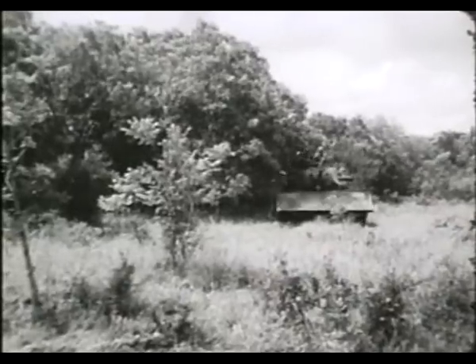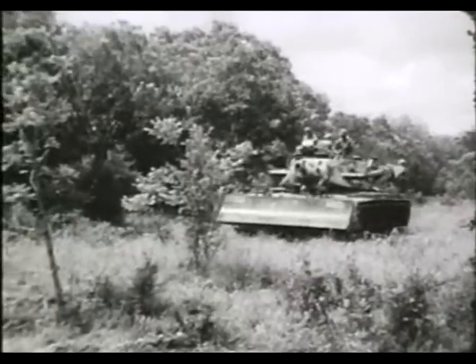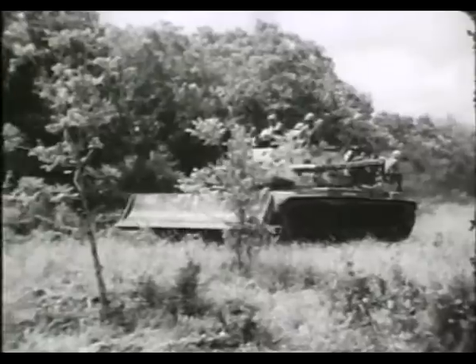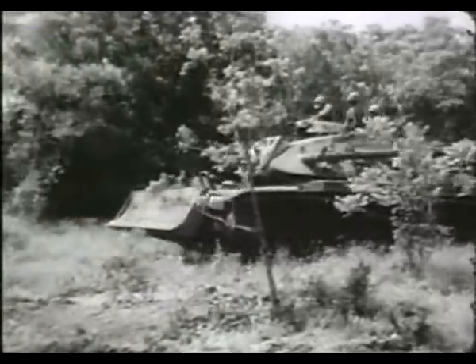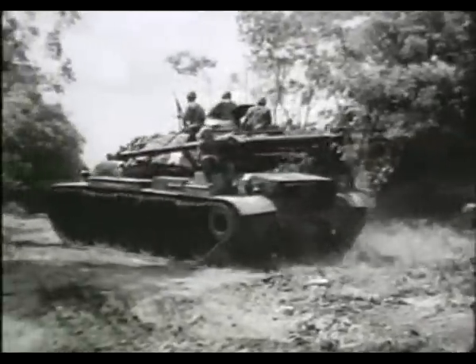It can supply transportation for demolition personnel with equipment and supplies. When the men are mounted, the vehicle's turret provides protection from enemy fire from the front. The hull gives more coverage when they are dismounted.